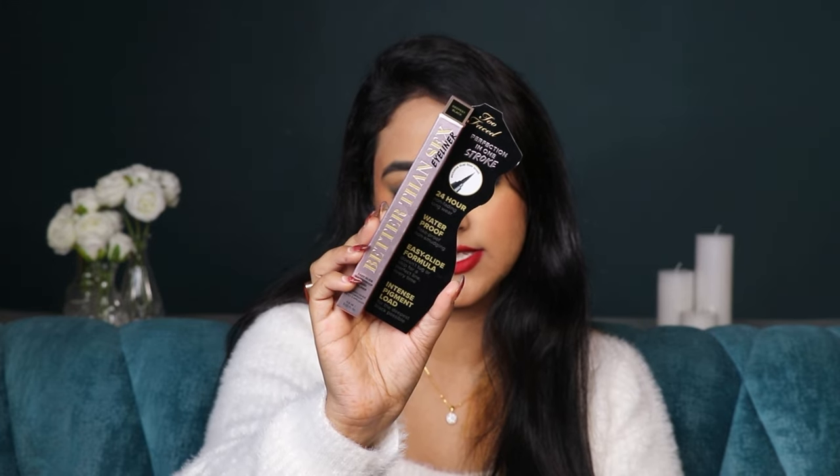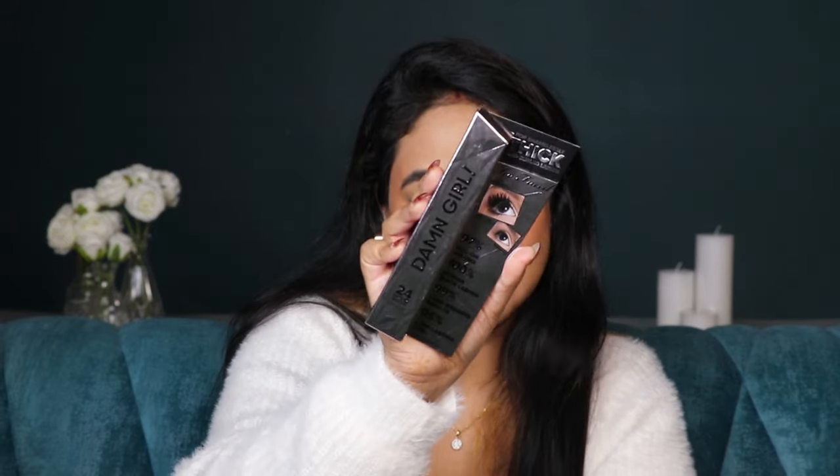In the luxe category, first is the Too Faced Better Than Sex eyeliner. It is waterproof, easy to apply, and intensely pigmented — very true to claims. I've used this before and I really like it; this is a repurchase. It has a pen tip similar to a mascara wand, and I've also tried the Better Than Sex mascara but I actually like this eyeliner better.